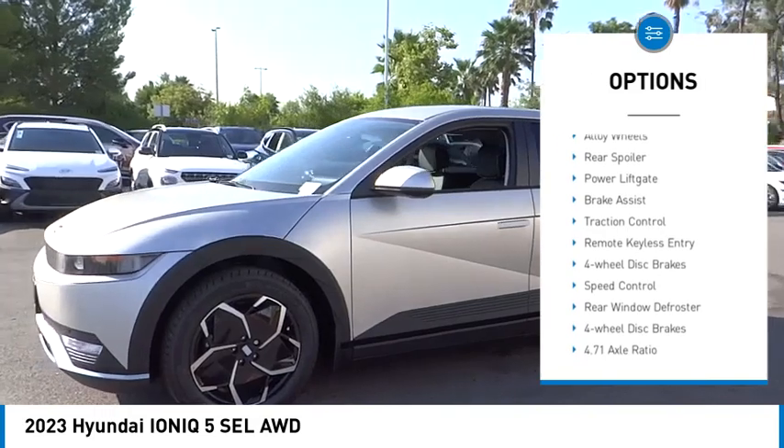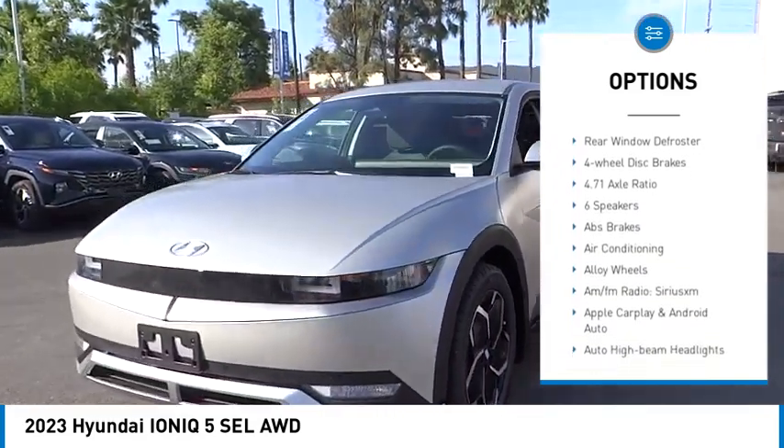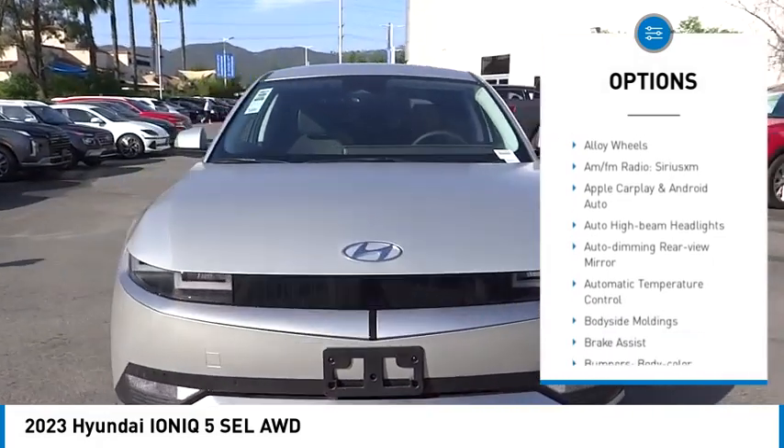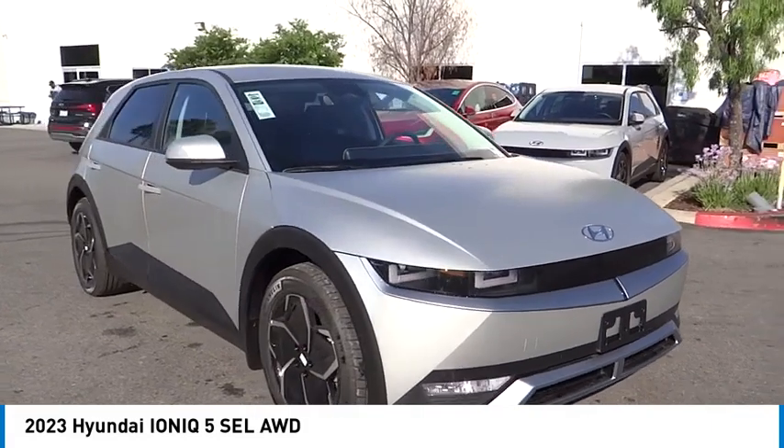Electronic stability control, alloy wheels, rear spoiler, power lift gate, brake assist, traction control, remote keyless entry, four-wheel disc brakes, speed control, rear window defroster.